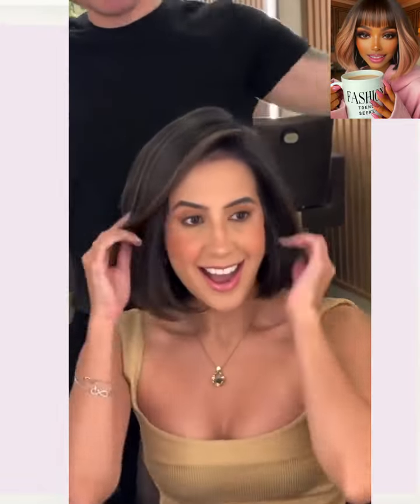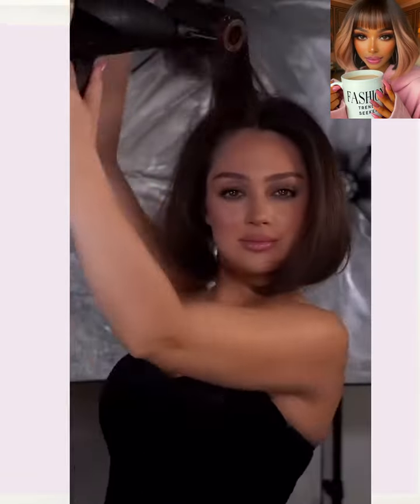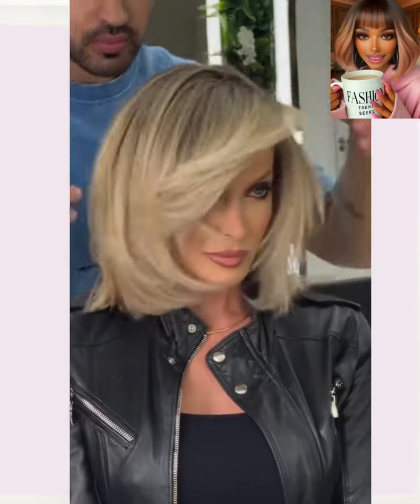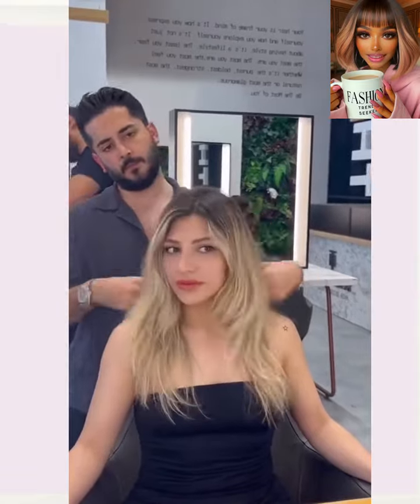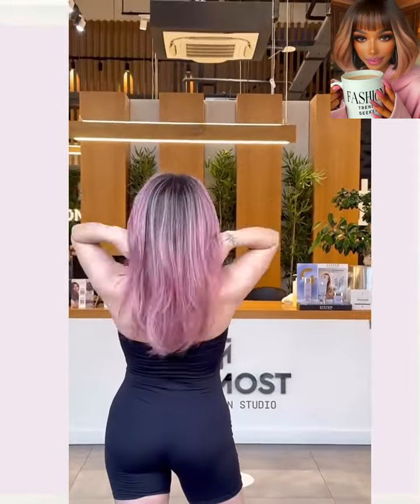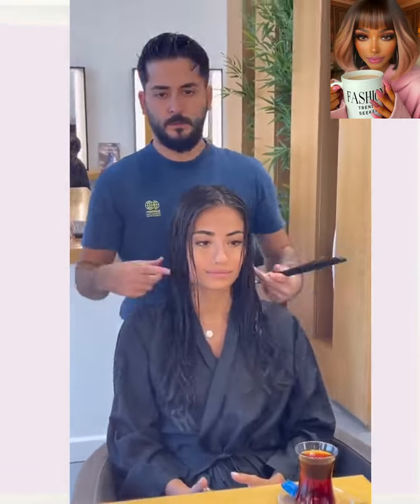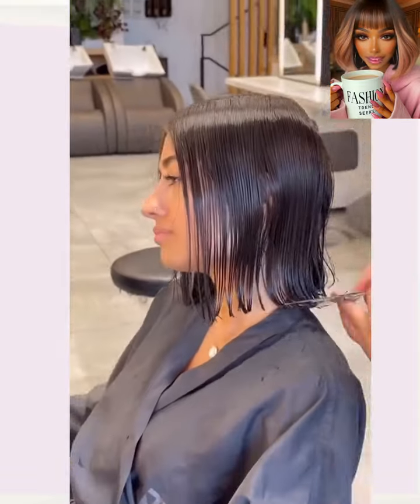Hello everyone! Welcome back to Fashion Trend Seeker. So if you are new around here, my name is Danielle, and today's video is going to feature some more hair transformations. So if you are looking for inspiring hairstyle ideas, you definitely come to the right place. Now if you do feel inspired by any of the hairstyles featured within today's video,